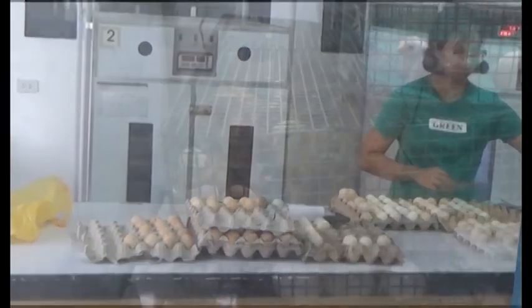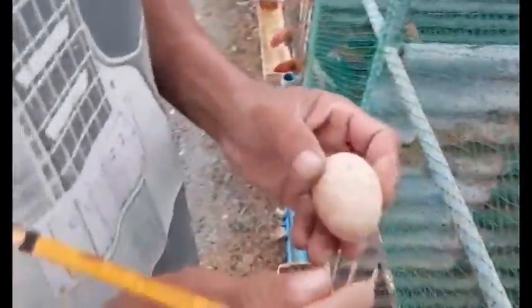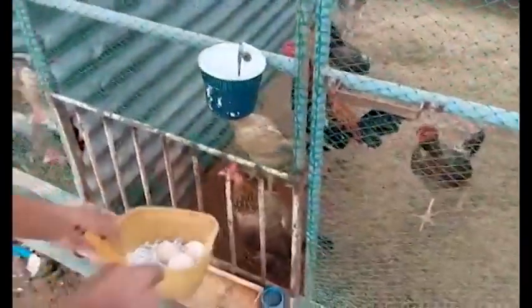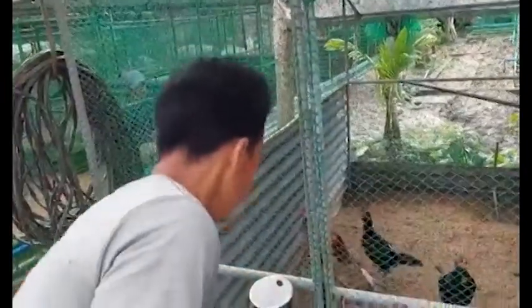The egg collection can be done several times in a day. The suggested time for collecting the eggs is three times a day — at 10 a.m., 2 p.m., and 5 p.m. Most of the hens lay their eggs between 8 o'clock to 11 a.m. and 2 o'clock to 5 p.m.